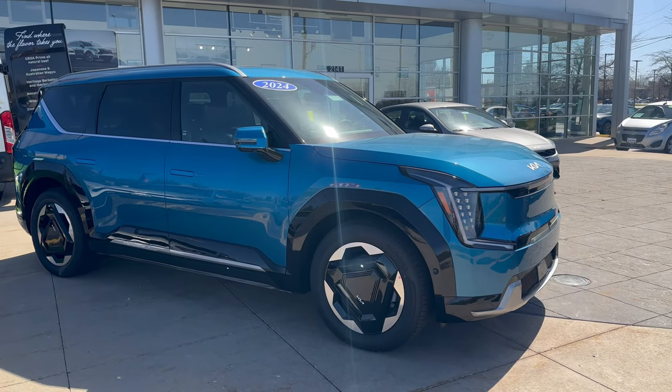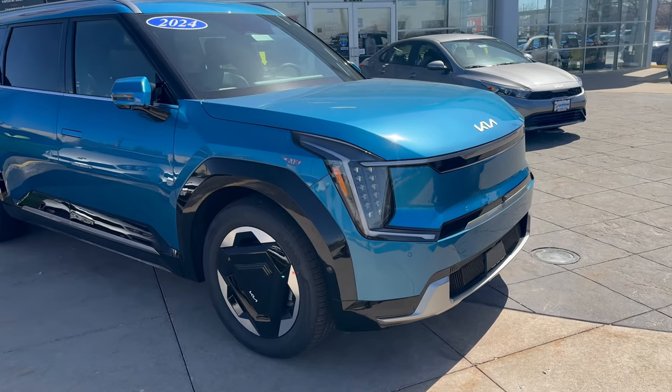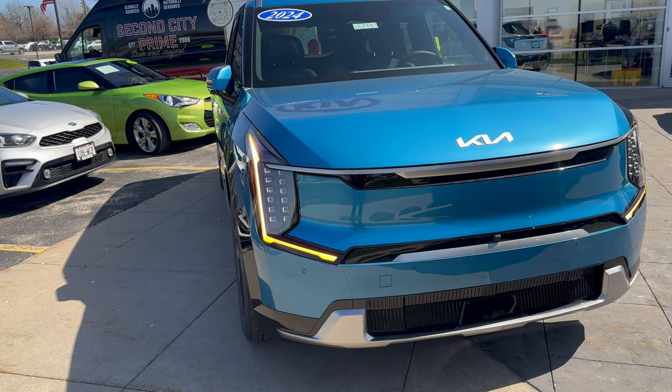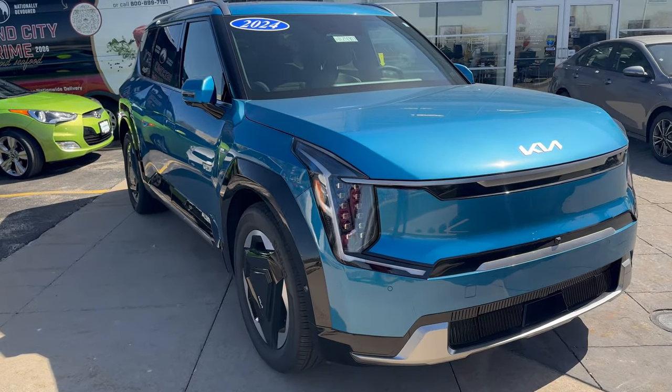Happy Earth Day, everybody. Here I am in front of our 2024 Kia EV9 Ocean Blue exterior color, brown and black interior color. Many people refer to this as the futuristic telly ride. As you can see, it has super sharp LED daytime running lights and very sharp looking headlights here as well.